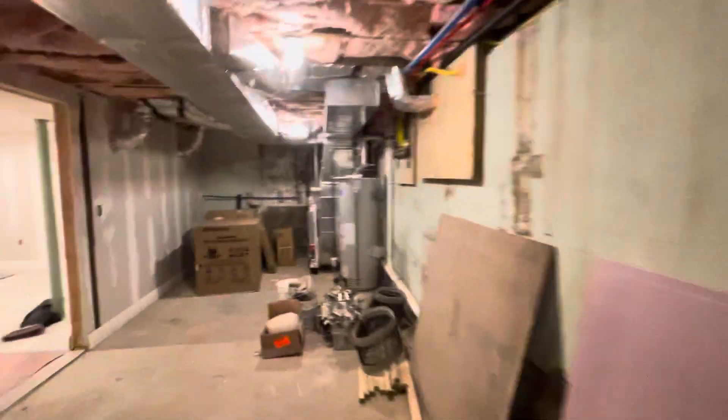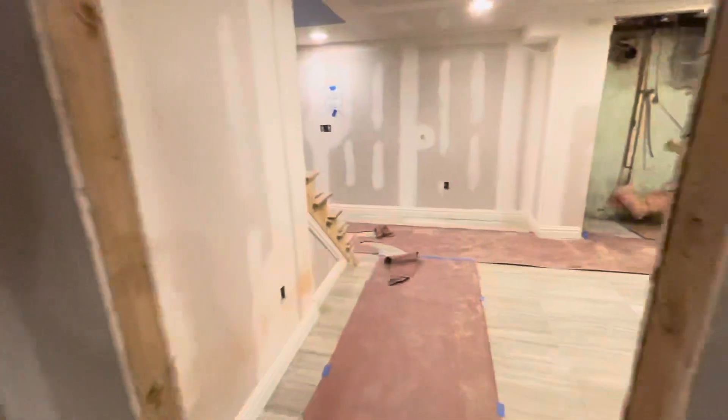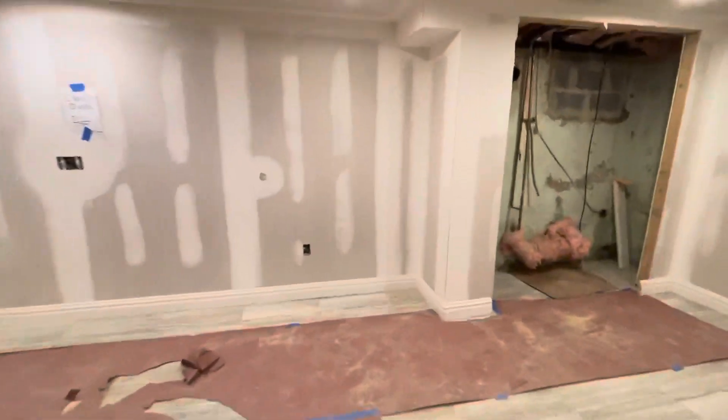We have some of our appliances located down here — our dishwasher, our wine cooler. Everything is pre-ordered and set up so that there's no slowing down.